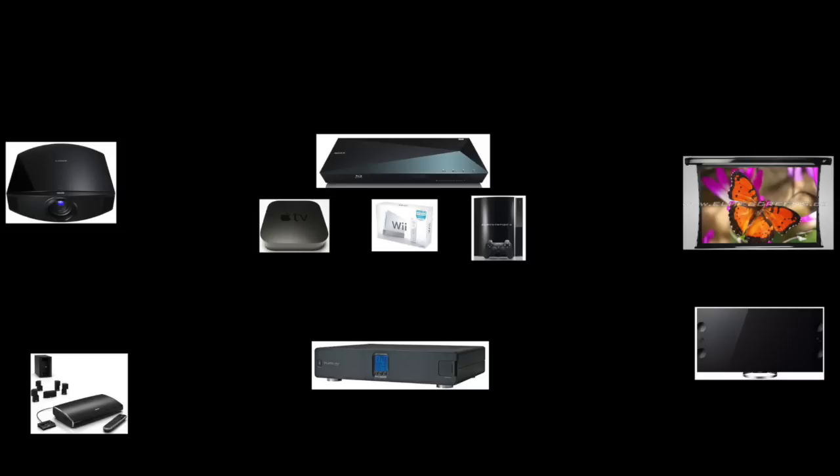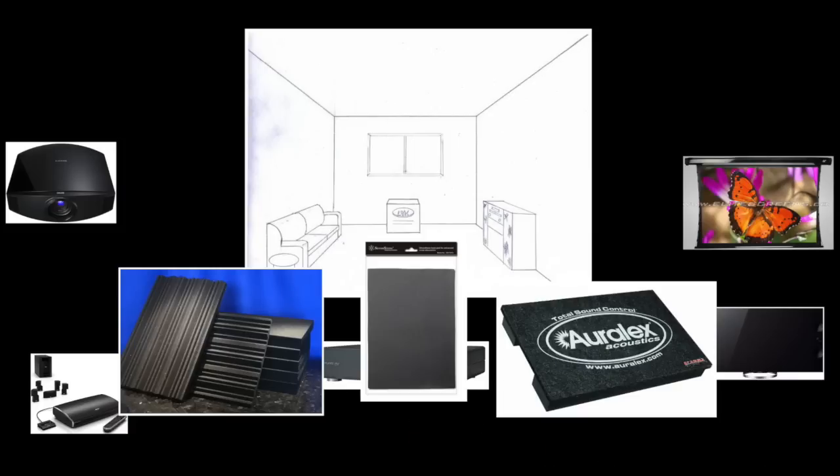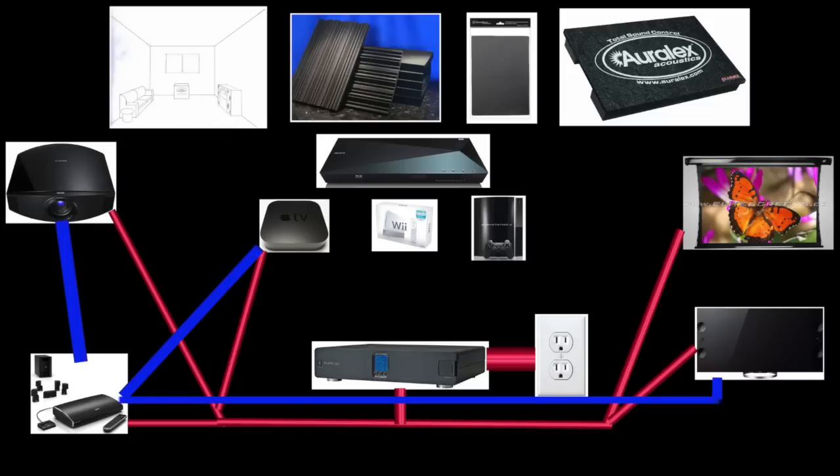Also important is acoustic treatment — if you're serious about a great theater experience, consider it an equally important component. In this schematic, the red lines represent electric power going to your components. The power regulator connects to the outlet and everything else connects to the power regulator, cleaning up the electrical power and protecting devices from malfunction. The blue lines in the next schematic show the connections between components — everything in the center connects down to the Bose system, which then directs the signal out to the projector and to the TV if you have one.